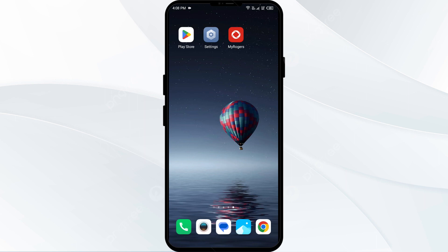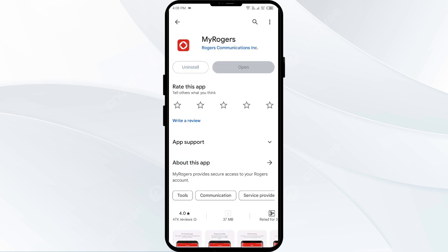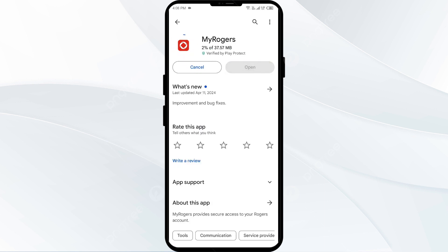The fifth solution is to uninstall and reinstall the Rogers app. Go to the Play Store, search for the app, and select Uninstall. Once uninstalled, reinstall the app by clicking on the Install button.